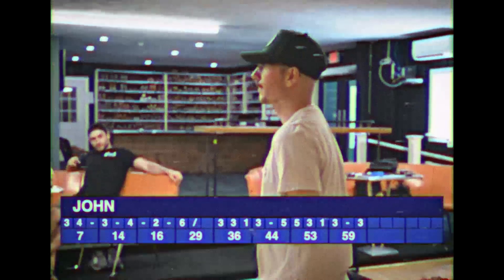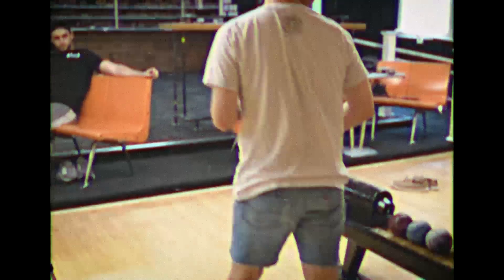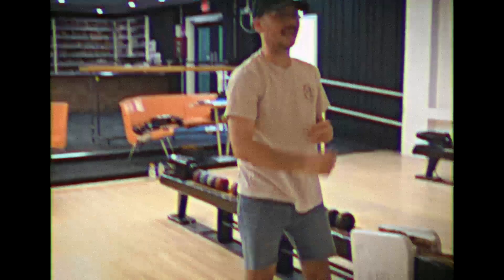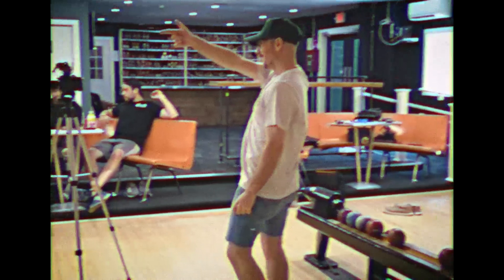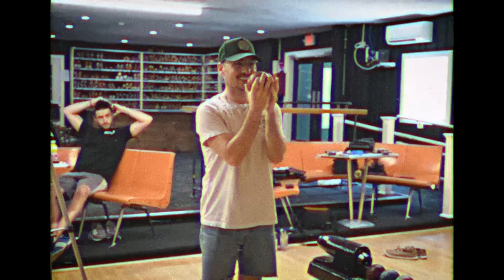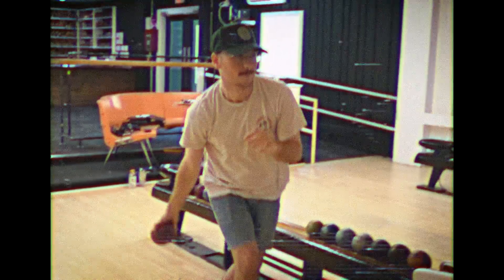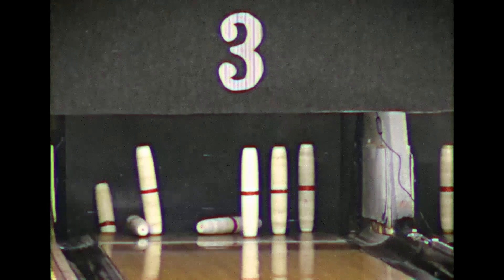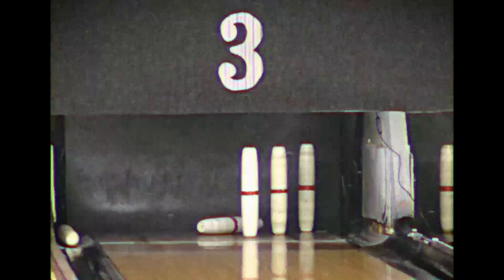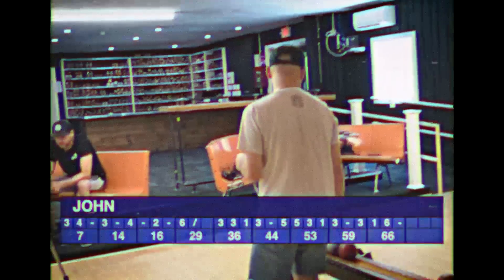John doing some calisthenics — those jorts are looking nice today, John. Great for dirtbag summer. John calls out Ben, wants him to watch — let's see if he can make Ben proud. Not what you want to see. Right down the middle, picks up a good amount of pins. He has three left, has to hit the right side. Into the gutter but he gets seven. Sits him at 66 for the day.